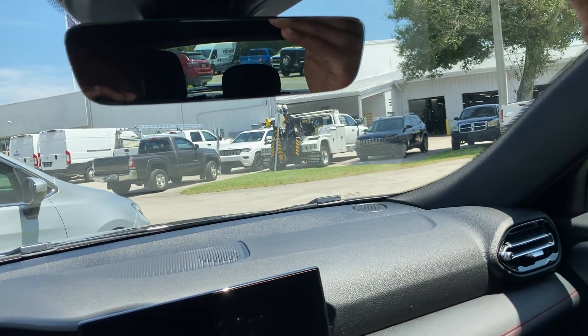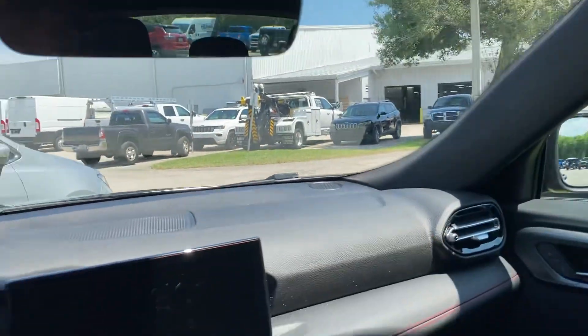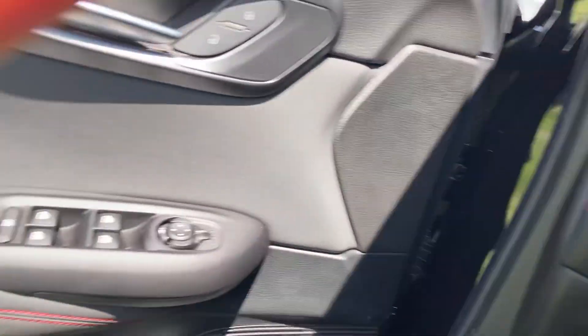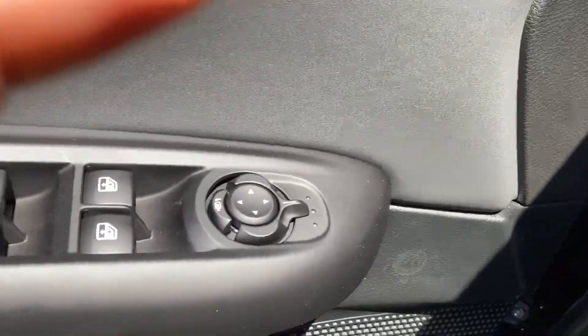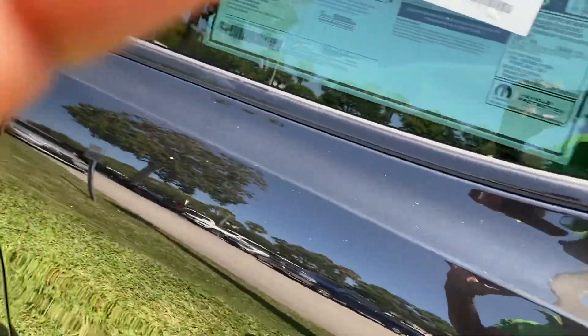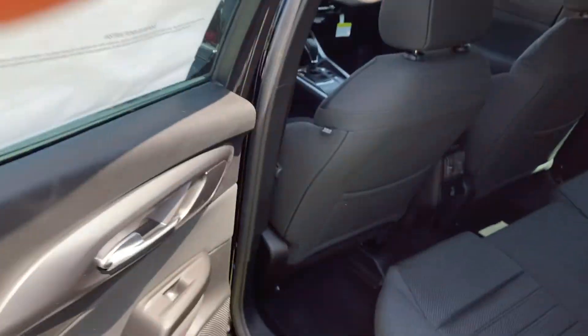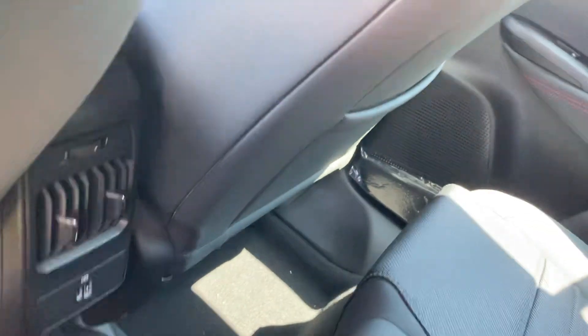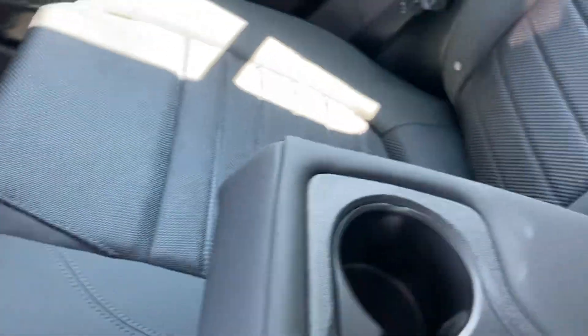Got this 11.3-inch screen right here, backup camera, Apple CarPlay and Android Auto. Lights over here, high beams with lights. Step in the back here — nice leg room. Back here there are AC vents, two USB ports, and a lightning charger for your phone.